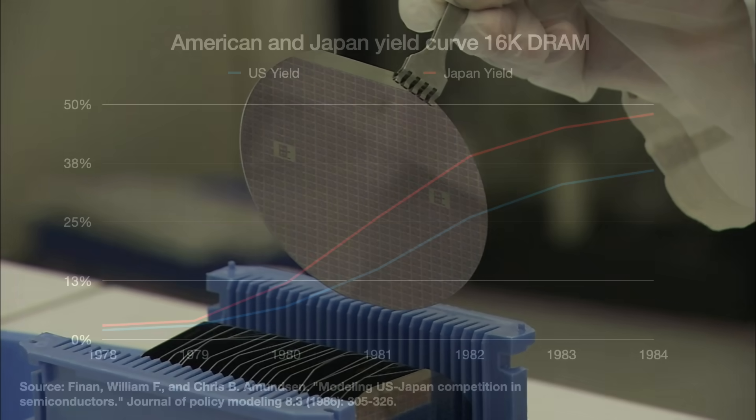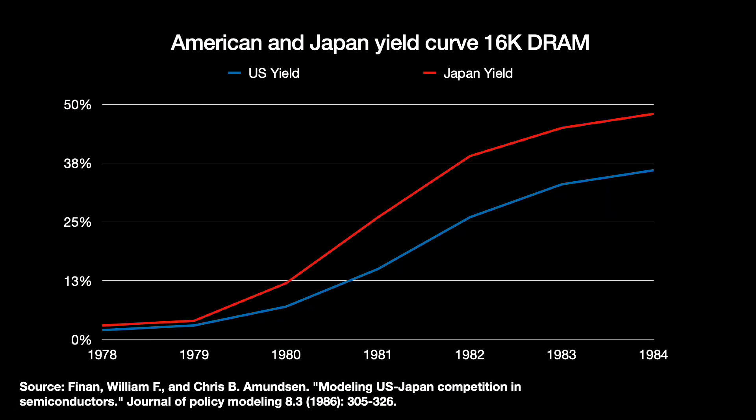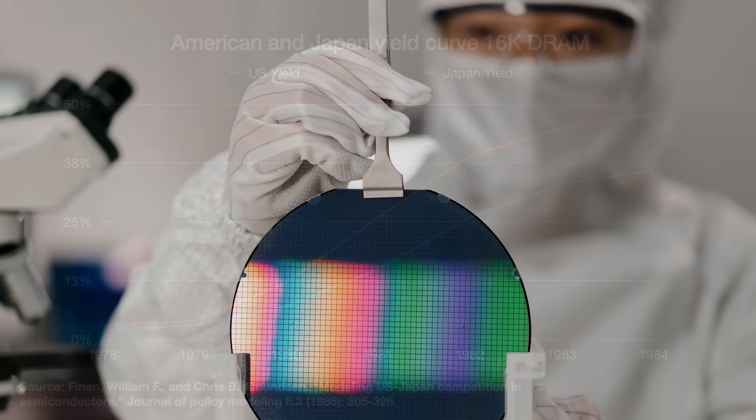But yields stayed low for years. By 1984, data implied American 16K DRAM yield had improved to just 36%. The Japanese had 48%. Better, but still bad. That 12% gap in yields accounts for an estimated 80% of the cost difference between Japan and the United States.